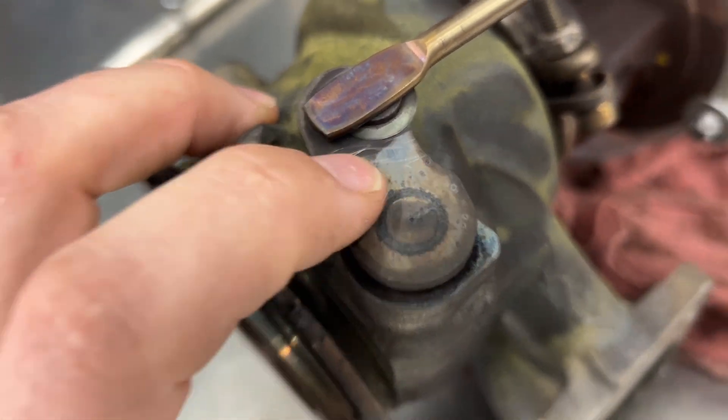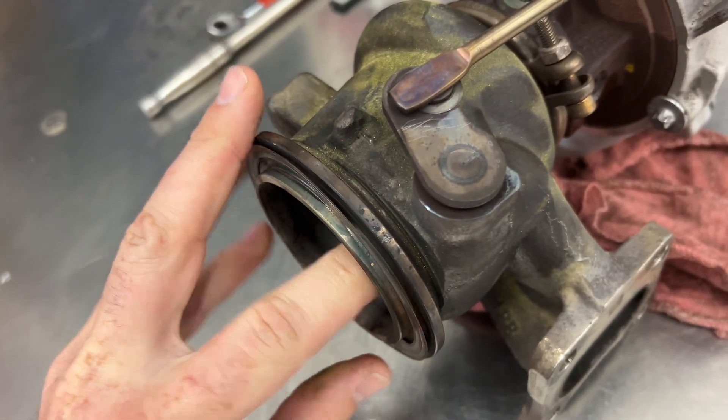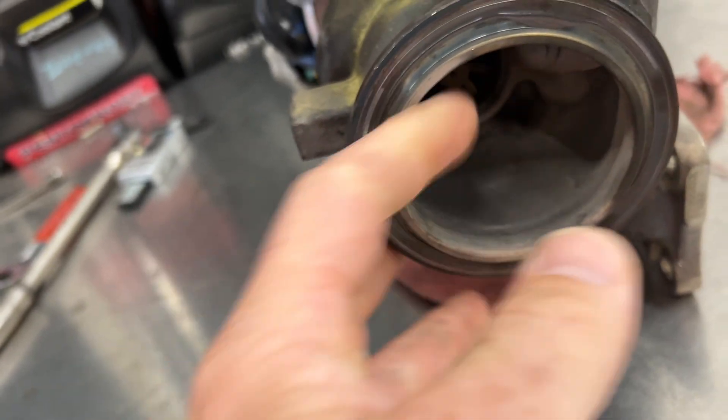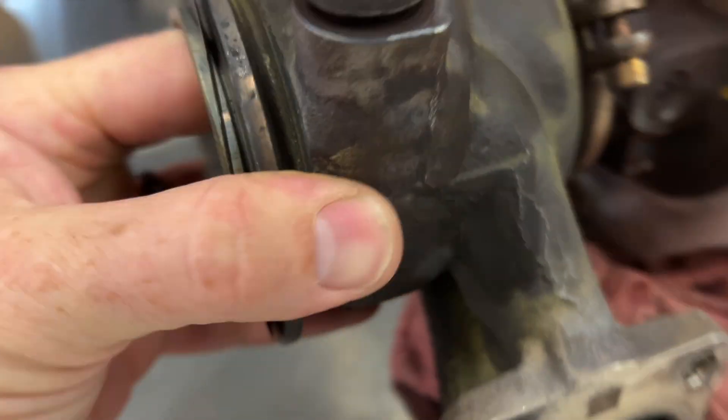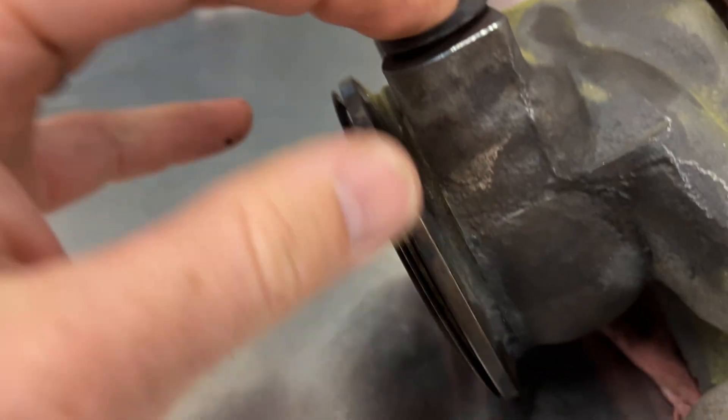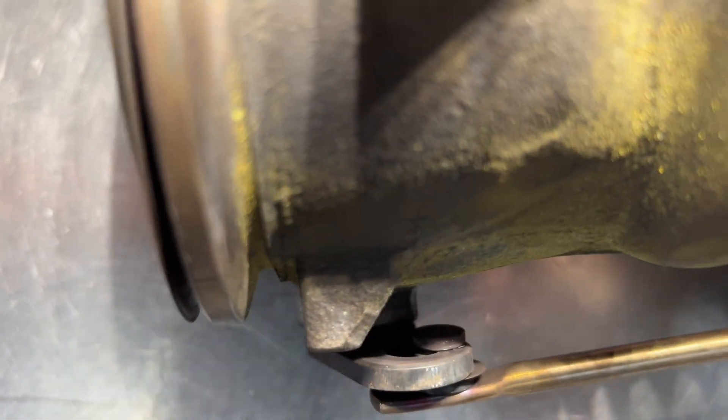We did this guy here yesterday, and I've seen — so this was on like a Terrain too. I've seen these on the Malibus where this weld breaks, and it just dumps out the wastegate flapper, right? It dumps that dude out into the cat, and you can see that hole in there — it is all wallered out.